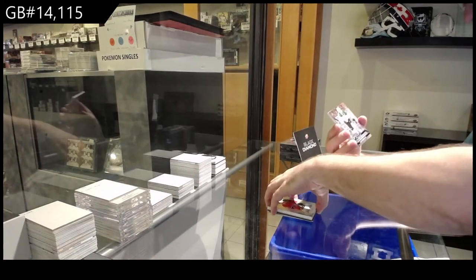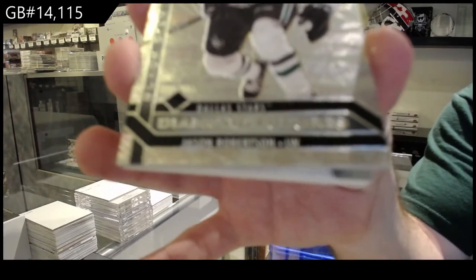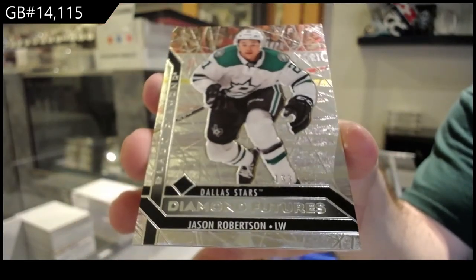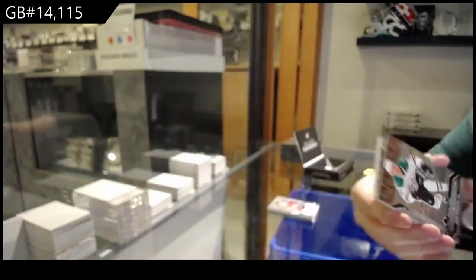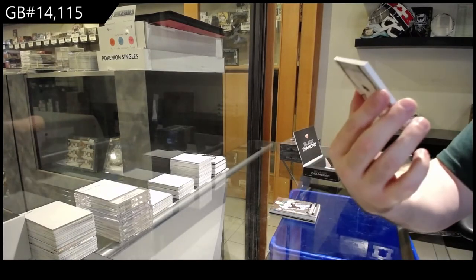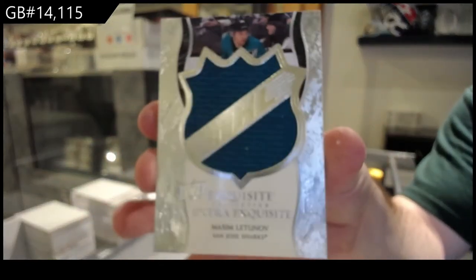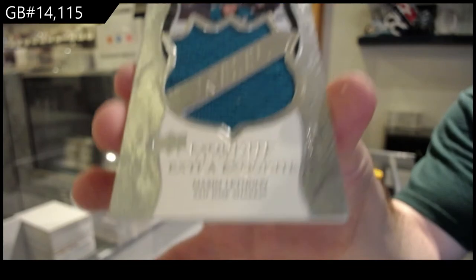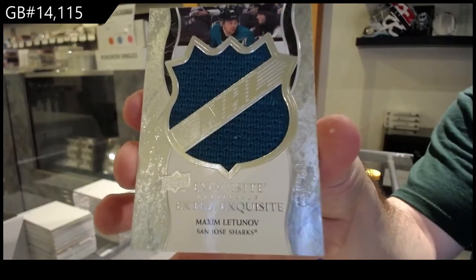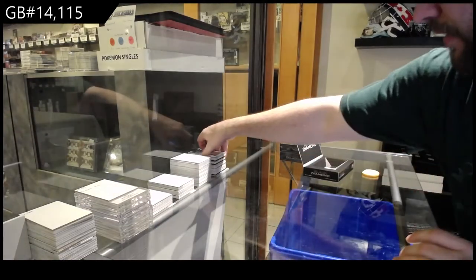Another Diamond Futures, $3.49, Jason Robertson, Dallas Stars. And we've got an exquisite numbered to $1.49 of Letinov — actually a creative way to do a jersey card. Do not mind that at all.